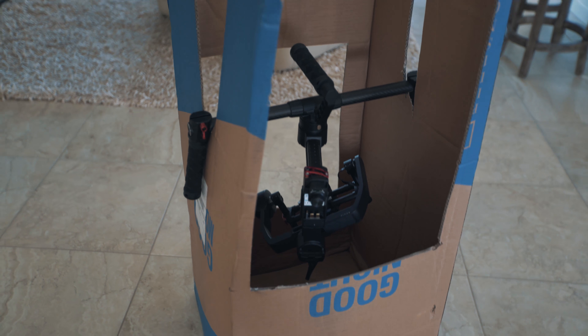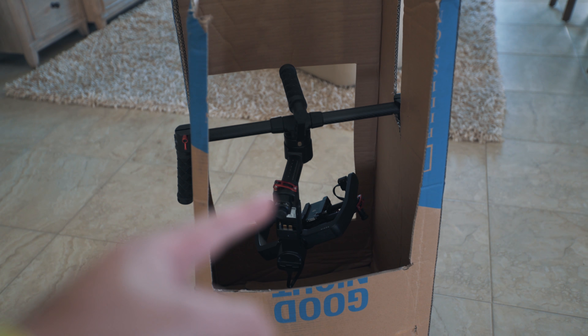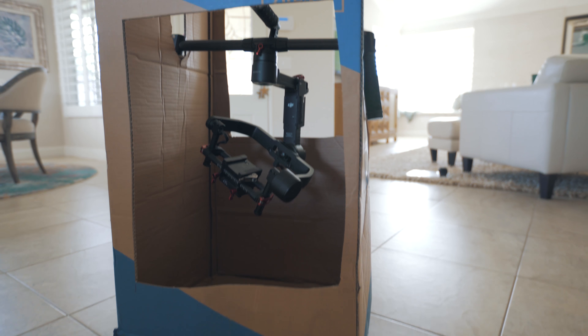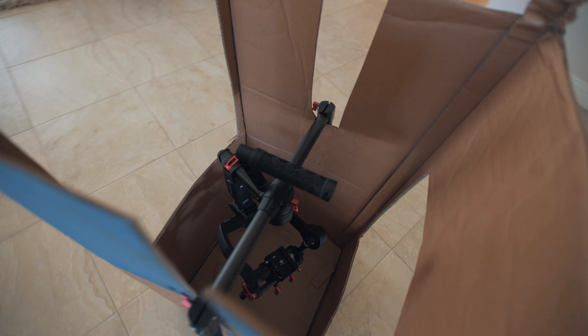I brought my Ronin and I was originally going to use it for the edit you guys just watched, but I actually haven't used it at all - I just did that all handheld because it was easier and not really worth it. I forgot the stand, so my dad helped me cut a cardboard box and we made a little makeshift stand, because you can't set these things on the ground - it's not good for the calibration. So this, my friends, is the house.